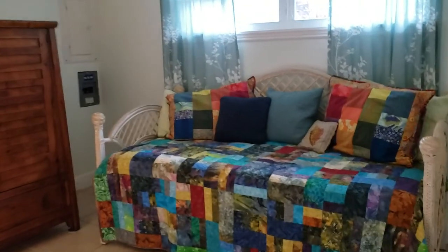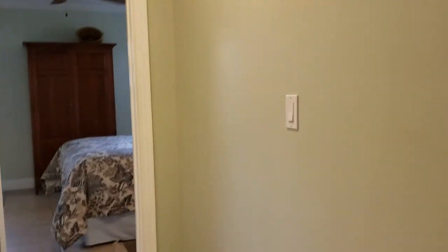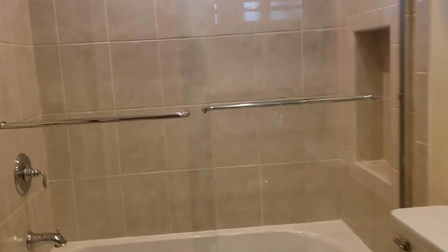This is the guest bedroom — the only guest bedroom — and it has a nice big closet. All the windows are new, which I really appreciate. Crown molding looks good, all the paint looks great. But the bathrooms are spectacular. I really like the tops, the tile, the nook, and the glass doors. It's pretty big for a guest bathroom.